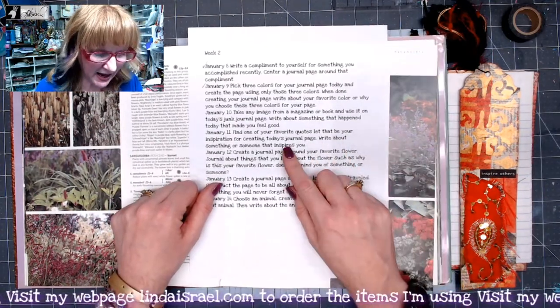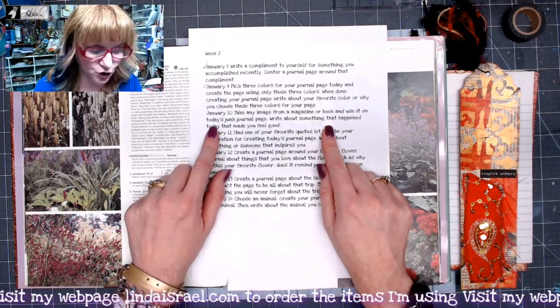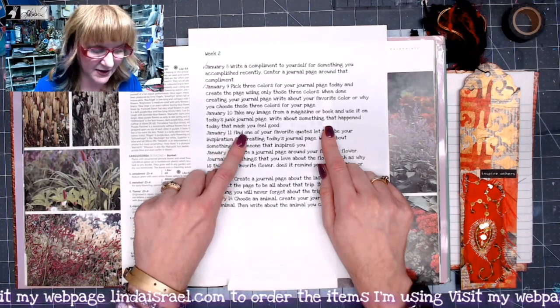Today's prompt says: take an image from a magazine or a book and use it on today's journal page. Then write about something that happened today that made you feel good.